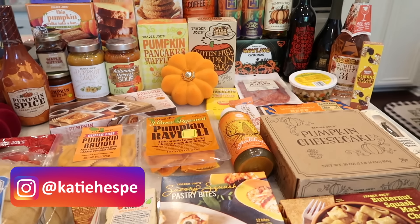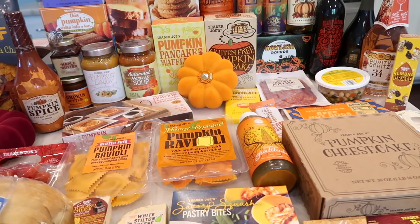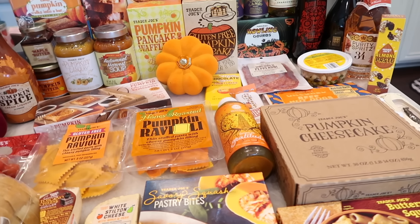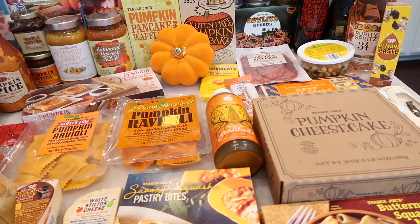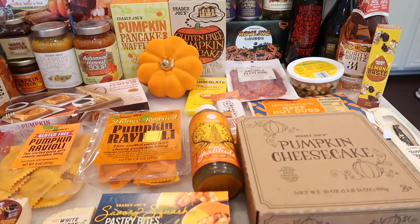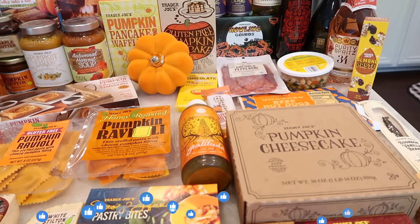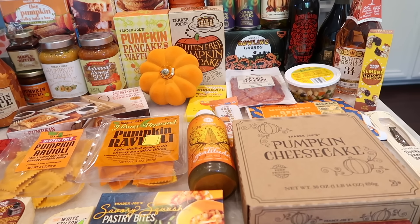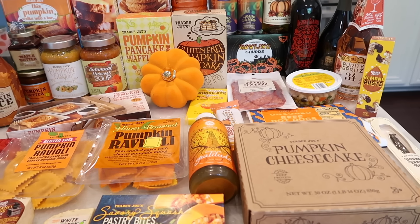Welcome to this year's first Trader Joe's Pumpkin Haul of the season and I am so pumped because there's a lot of new things. I was saying how I'm getting burnt out about all the pumpkin stuff coming in but Trader Joe's didn't disappoint once again because there are so many new items that it got me reinvigorated and excited for this week's pumpkin haul. If you guys are excited too, please support the channel by giving it a thumbs up and subscribe. Next week I think is going to be even crazier with the pumpkin because it just started to trickle in. So let's get right into this week's Trader Joe's haul.